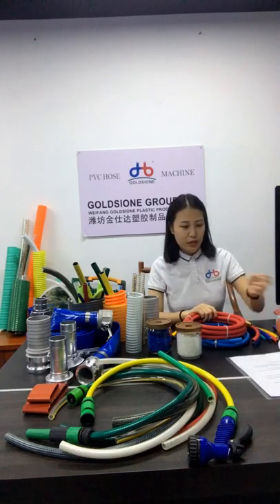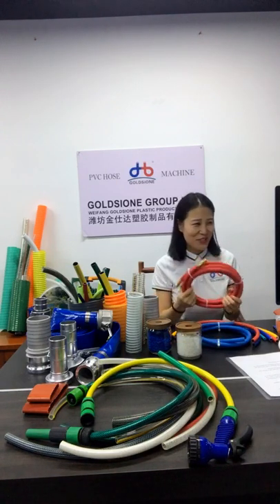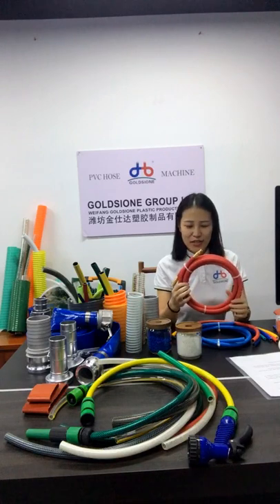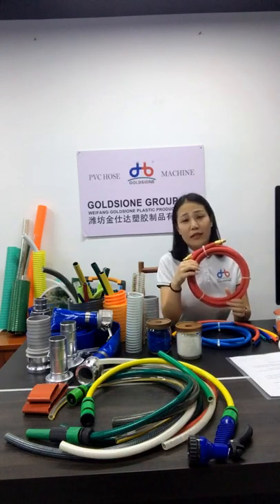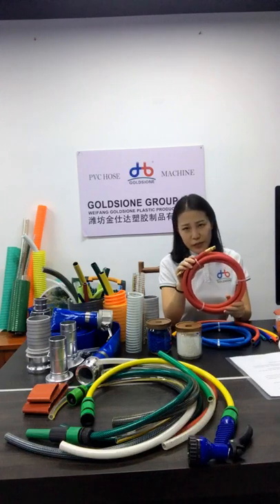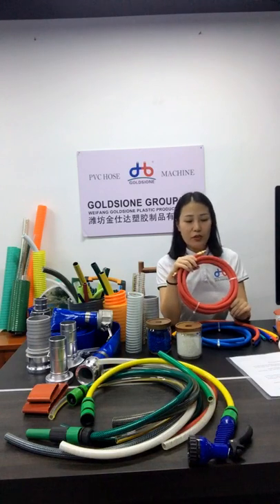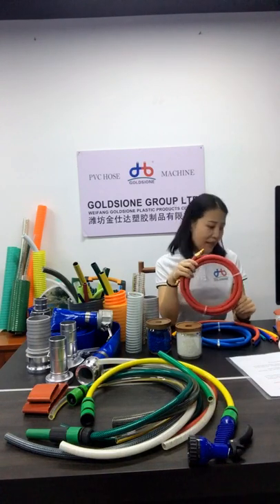Next is performance. For an air compressor hose, the most important factor is working pressure. When the product leaves the factory, all PVC air hoses go through air leakage monitoring and pressure testing to ensure the product is safe.